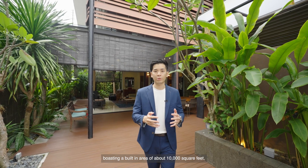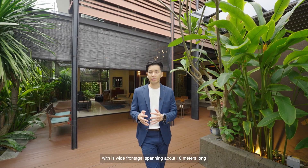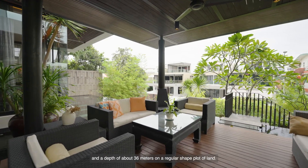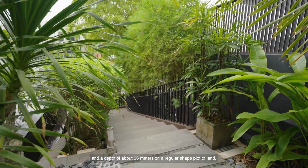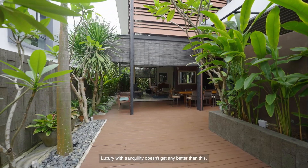This two-storey plus basement freehold detached house sits on a land size of about 7,000 square feet, boasting a built-in area of about 10,000 square feet. With its wide frontage spanning about 18 metres long and a depth of about 36 metres on a regular-shaped plot of land, luxury with tranquility doesn't get any better than this.